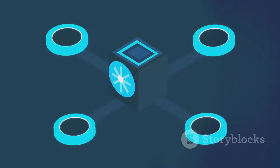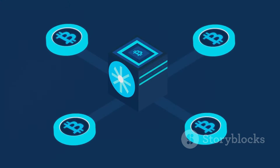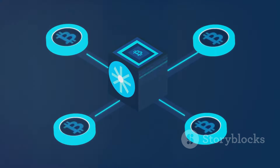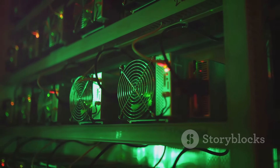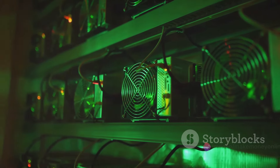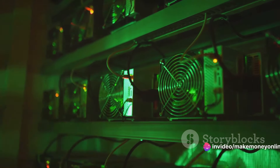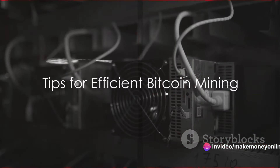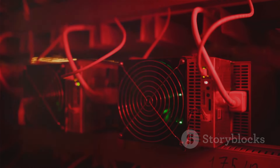You should also consider joining a mining pool. Mining pools are groups of miners who work together to solve blocks, then share the rewards. By joining a pool, you can earn a more consistent return, even though you'll be sharing the rewards with others. Lastly, always be prepared to upgrade. The world of Bitcoin mining is ever-evolving, and staying competitive means regularly updating your hardware and software. Keep these tips in mind, and you're on your way to becoming an efficient Bitcoin miner.